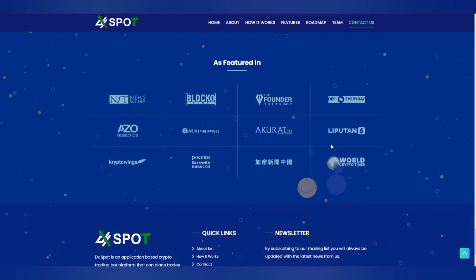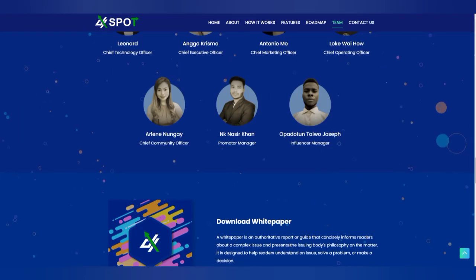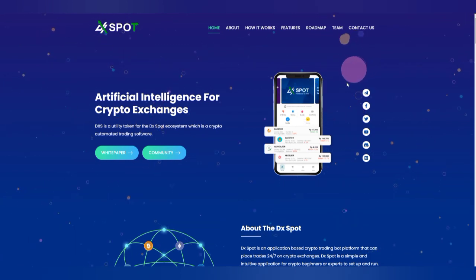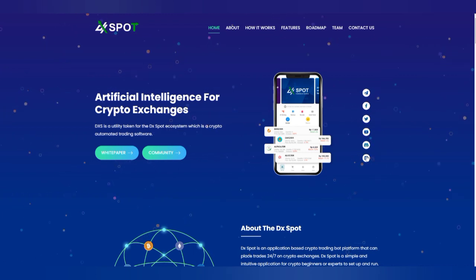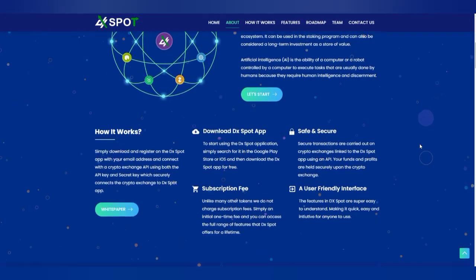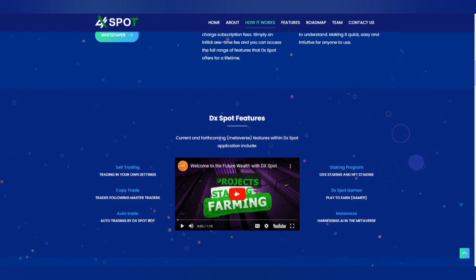Believe me, this is a huge project you don't want to miss out on. These are their social media handles — if you want to connect with them socially, you can follow their Telegram, Facebook, Twitter, and Discord. Now let's hear directly from them about what they have to say about this project.